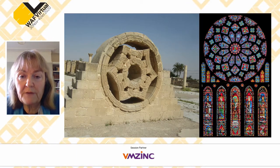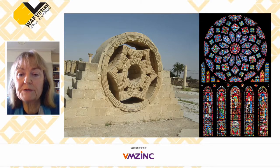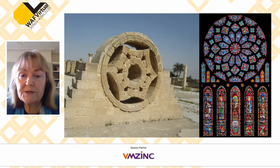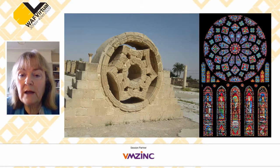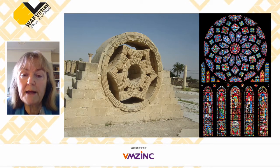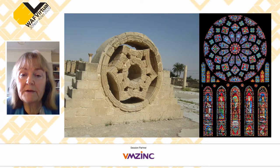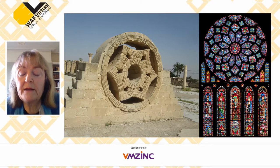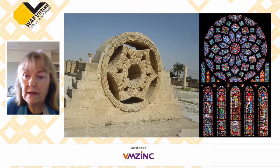Another Umayyad innovation is what many scholars have recognised as the earliest rose window, from a palace called Khirbat al-Mafjar in the occupied West Bank near Jericho. It has been reconstructed, and from its position high in the audience hall, it was designed to let in decorative light. Fragments of stained glass have been found in the excavations. This is, if you like, the prototype for what leads eight centuries later to the absolute pinnacle of stained glass windows in Chartres.